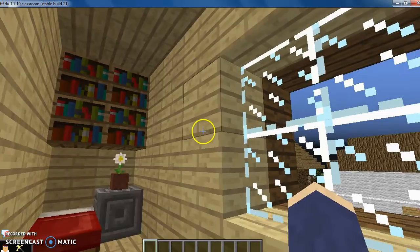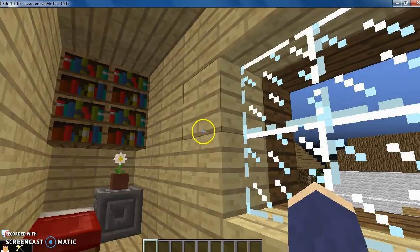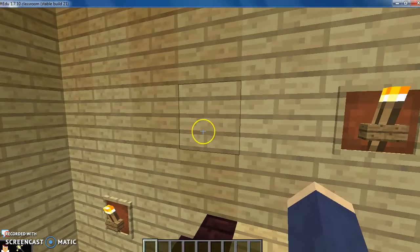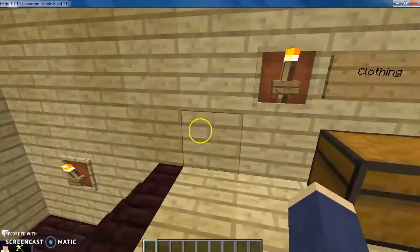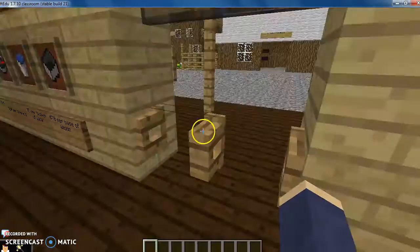Next to the 11 chests is Leland's room. Behind the railing is Leland's furnace. When the gold rush was over, Leland Stanford created a university named Stanford University. We hope you enjoyed our tour. Bye!